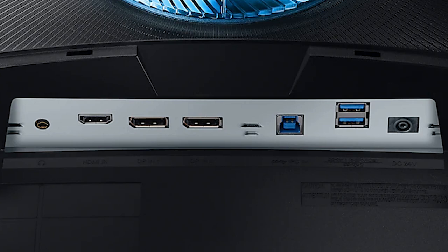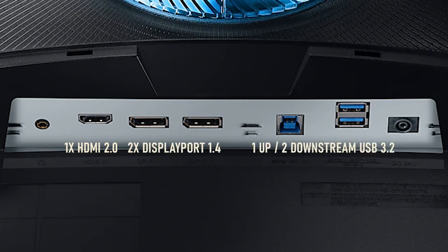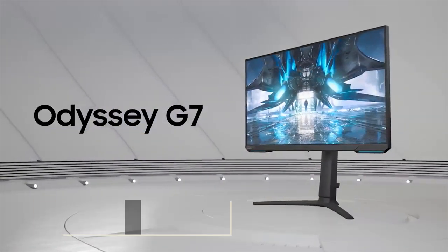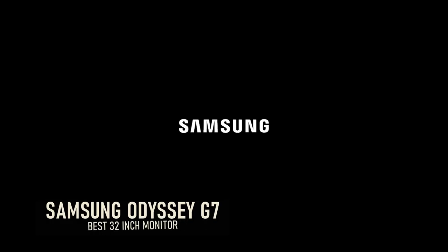The G7 also includes useful connectivity options, though a little unusual: one HDMI 2.0 port and two DisplayPort 1.4 ports. There are also USB 3.0 with one upstream and two downstream, as well as a 3.5mm jack. Although this is a premium curved 1440p monitor from Samsung, it's very similarly priced to the ROG Swift mentioned earlier. All in all, a great monitor for either gaming, editing, or other multimedia tasks.